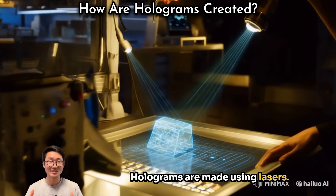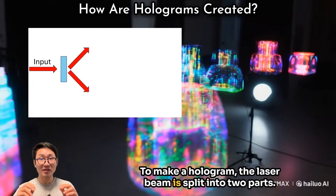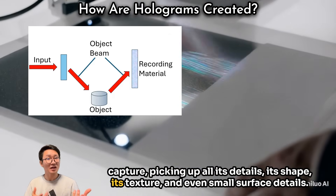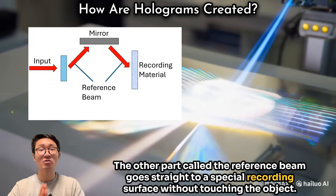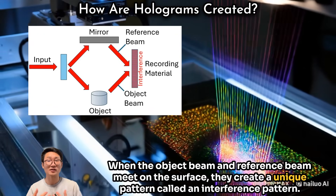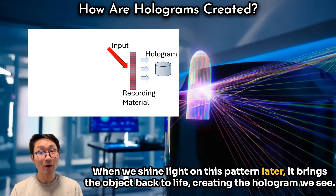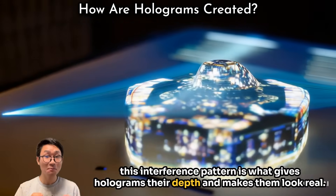Holograms are made using lasers, which produce a steady, focused light. To make a hologram, the laser beam is split into two parts. One part — called the object beam — shines directly onto the object, picking up all its details: its shape, texture, and even small surface details. The other part — the reference beam — goes straight to a special recording surface without touching the object. When the two beams meet on the surface, they create a unique pattern called an interference pattern, which holds all the information about how light interacts with the object. When we shine light on this pattern later, it brings the object back to life as the hologram we see.